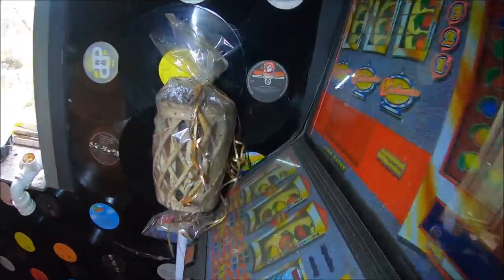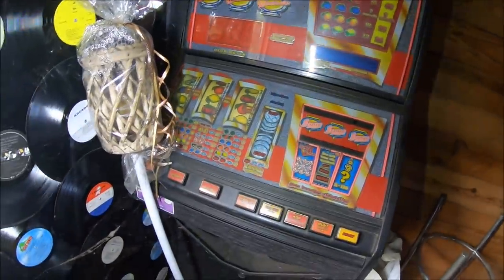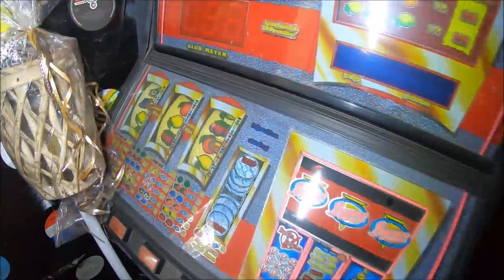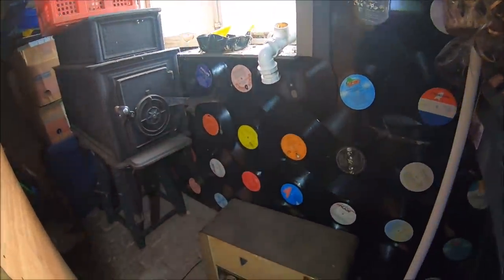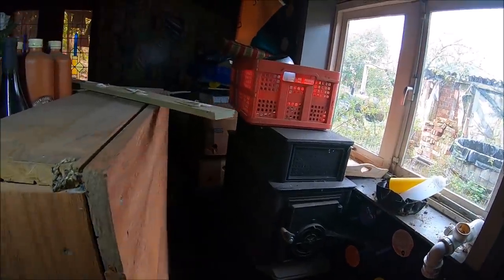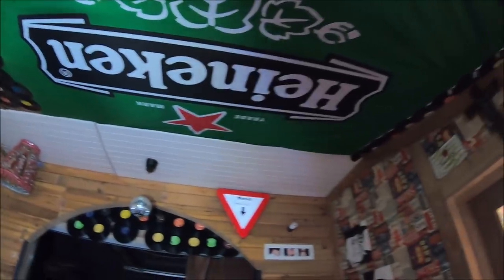I nawet maszyna do grania (and even a gaming machine). Zobaczcie (look). Fajno (nice). Tutaj stare radio (here, an old radio). Zobaczcie.